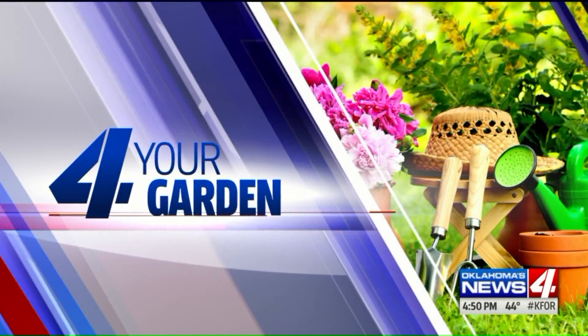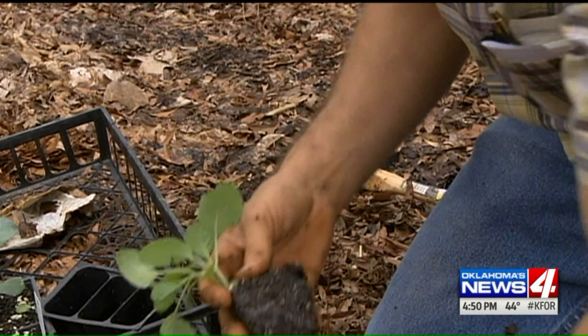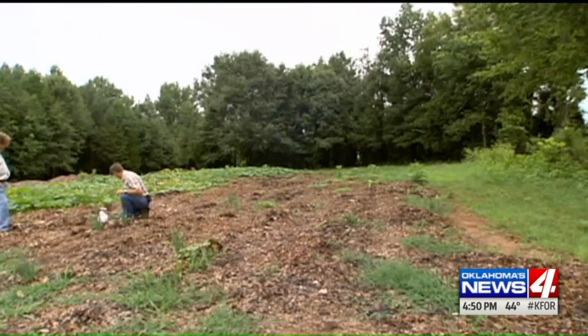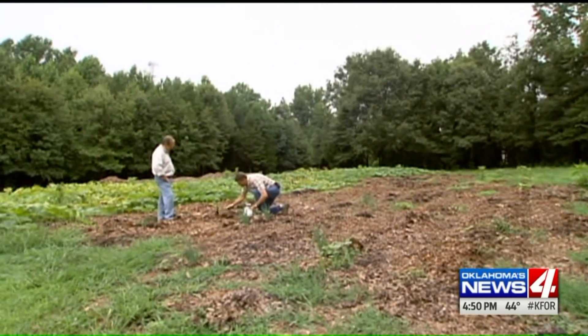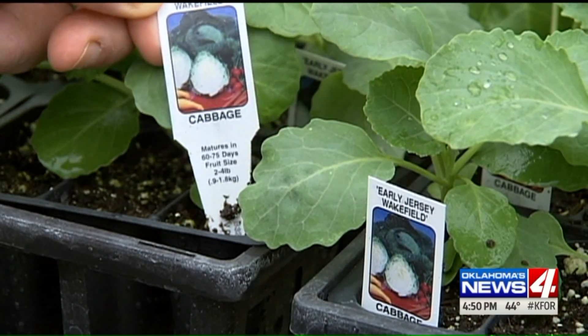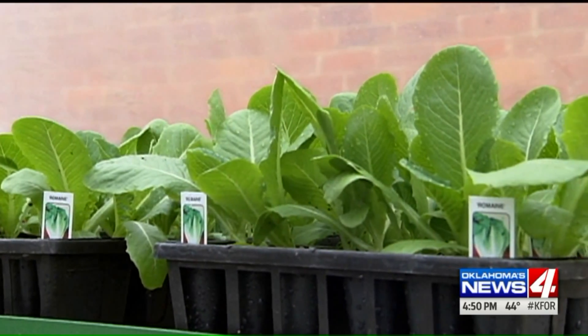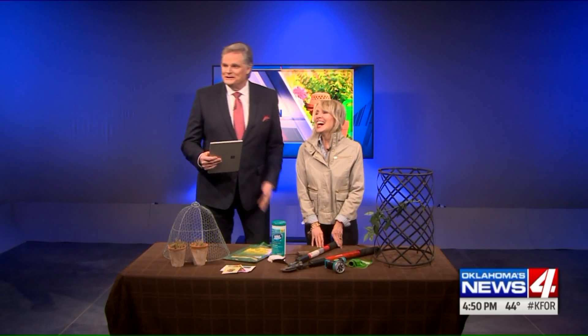Thank you, Mike. Today, for your garden — with yesterday's high temperatures, maybe you were tempted to get out and start clearing leaves or digging in the dirt. There are helpful things to do in your garden in February, but there are some things you should not do. We just have too much winter left, and here is my petite little friend, gardening guru, Linda Votter.